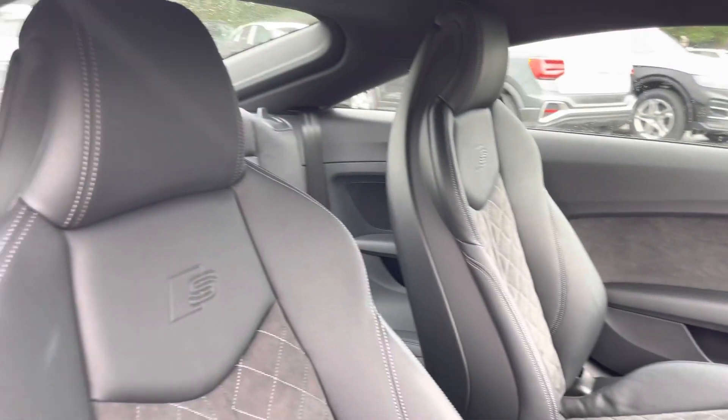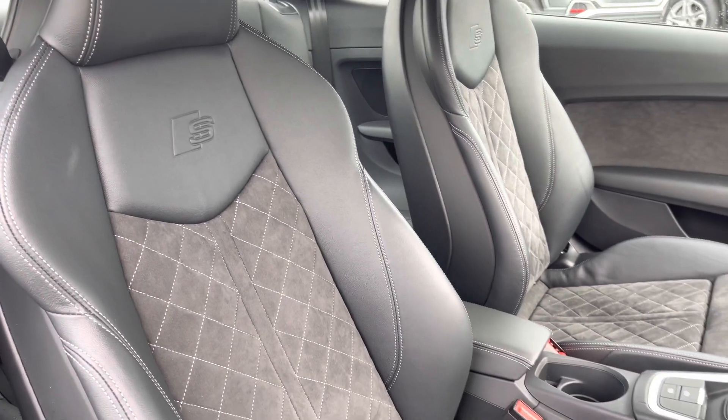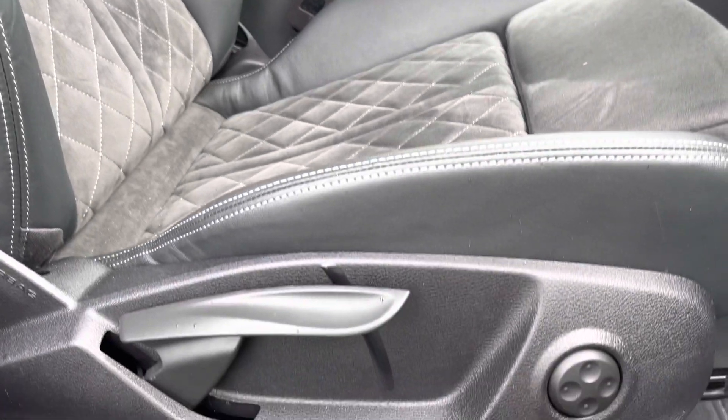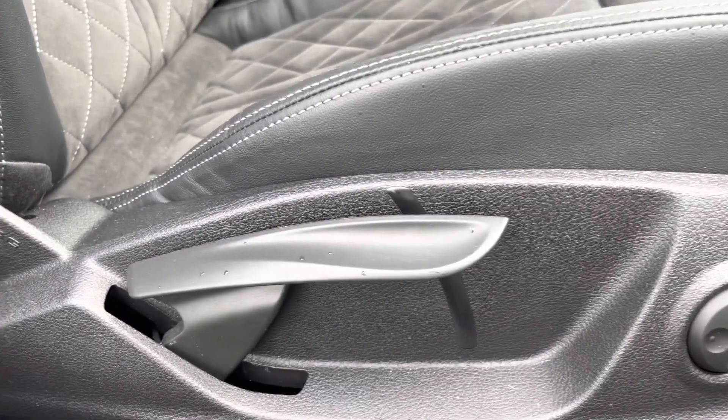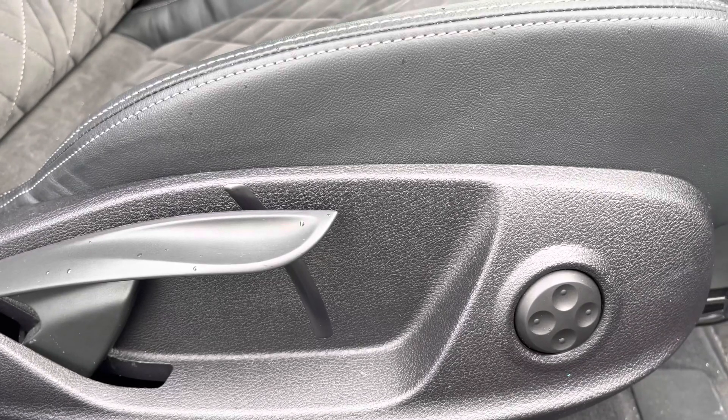There's also front sport seats upholstered in leather and Alcantara, which are not only plush but also really comfortable and supportive, especially on long journeys. The manual adjustability means you can easily get into your favourite driving position every time you get in the car. There's also electric lumbar support, which will come really handy especially on those longer journeys.